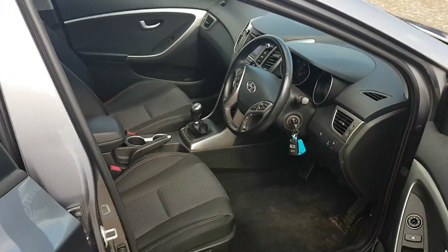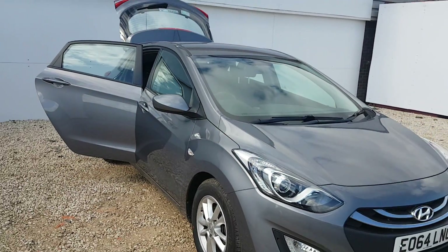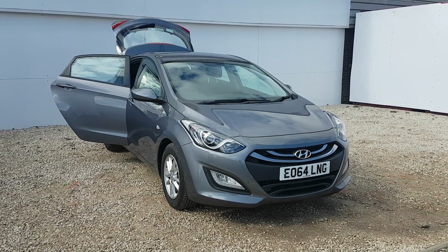If you have any further questions on this or any other vehicle that I currently have in stock, please don't hesitate to contact myself and a member of the Hyundai team on 0141-549-5211. Thank you.